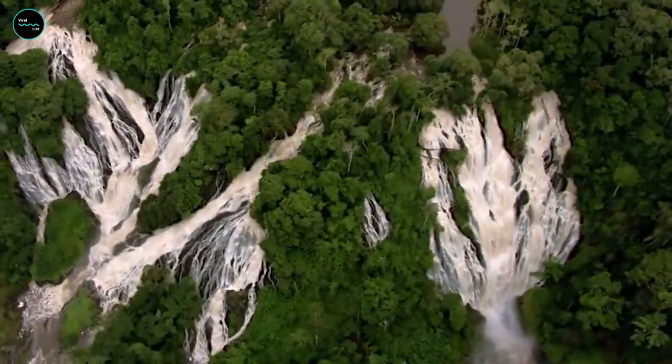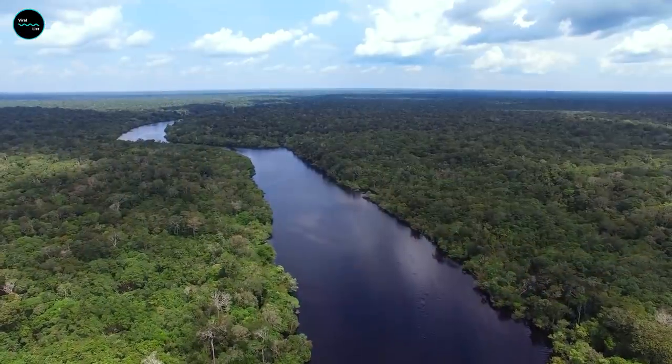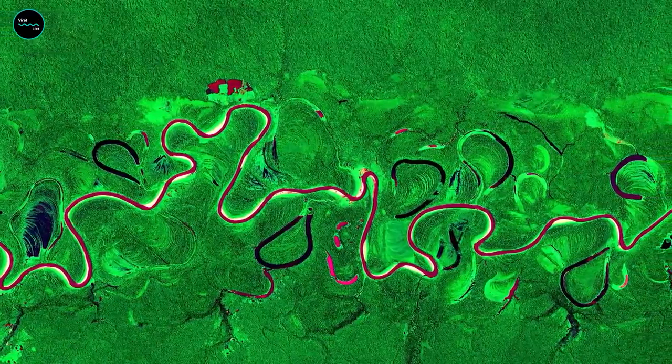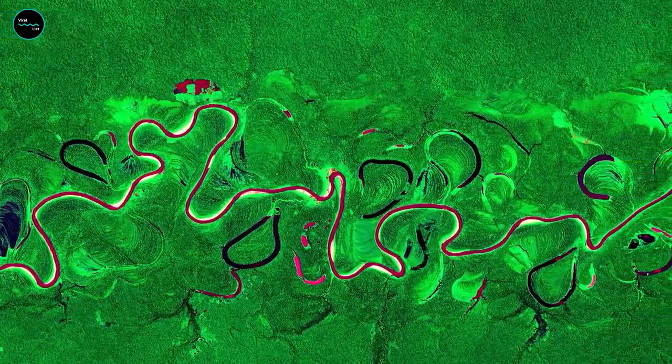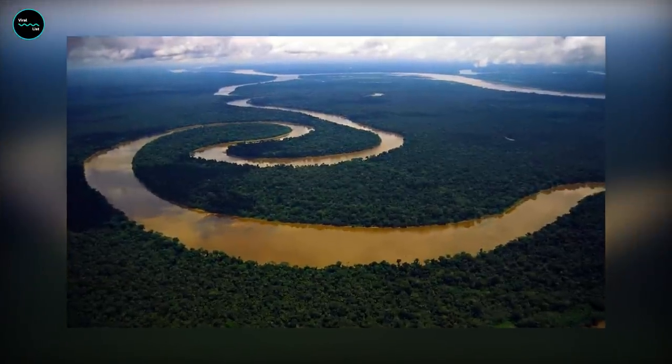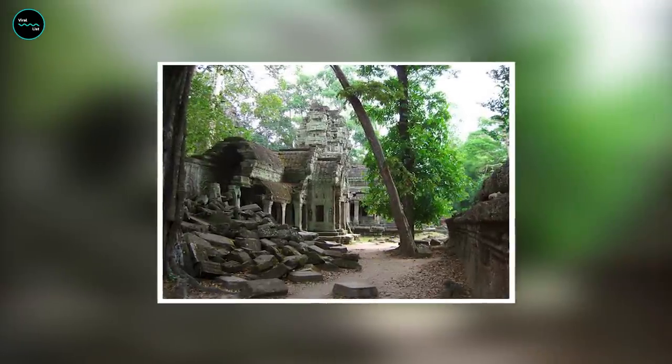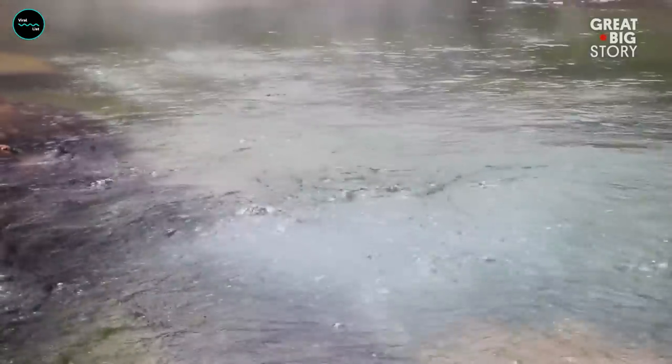There's no place on Earth quite like it. Covering more than 2 million square miles in South America, the world's biggest tropical rainforest hides a lot of scary secrets — and some beautiful ones, too. How much do you know about the Amazon rainforest? The truth is that even though it's very important for the whole of humanity, few people know much about this ancient place, which was formed 55 million years ago.